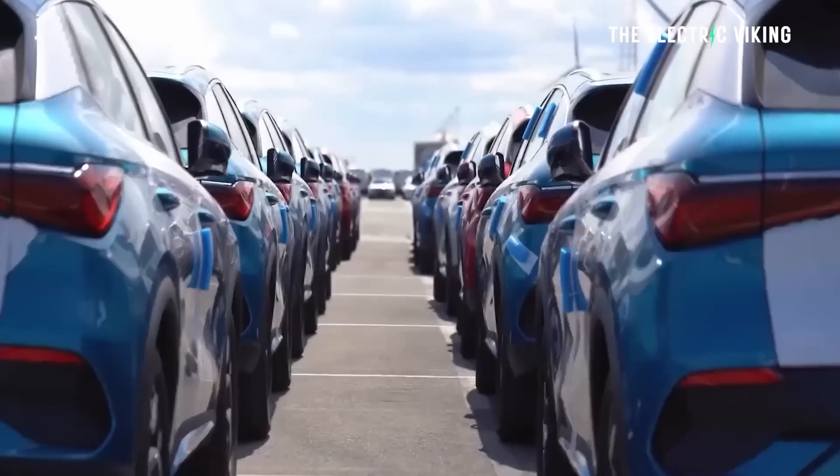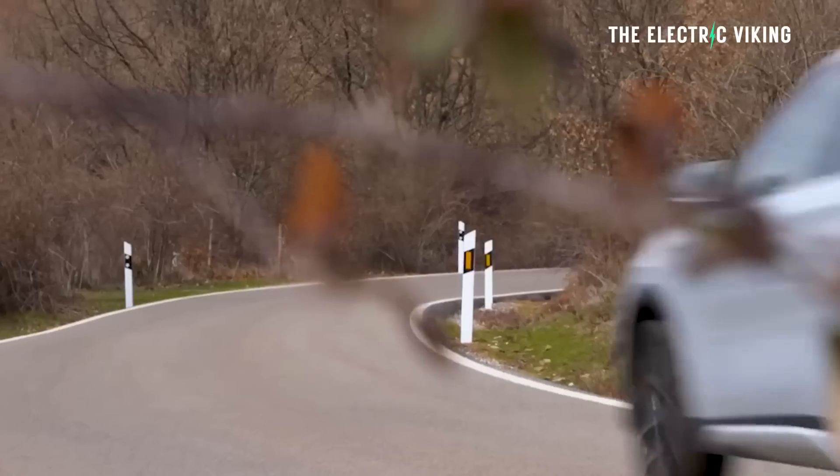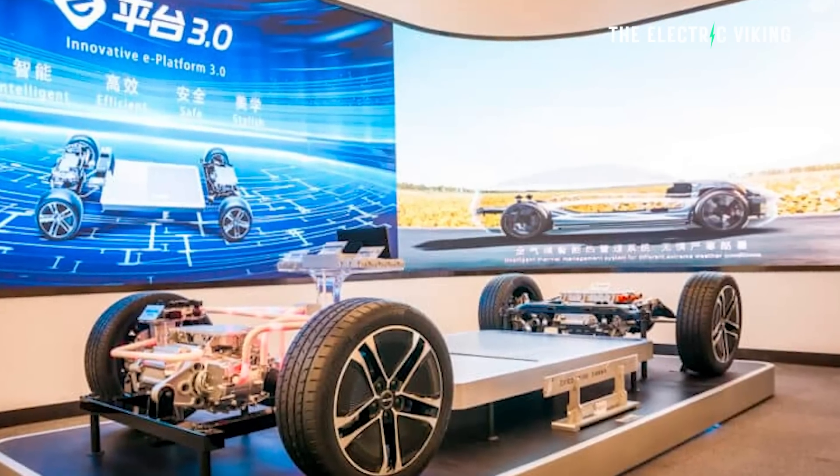BYD will continue to be aggressive. This is going to enable them to price cars cheaper, get the same range, or provide options like pickup trucks with 1,000 kilometers of range. This is the future — and this is only version two. Imagine how good version three and version four are going to be. What do you think? Let me know in the comments. Thank you for watching.